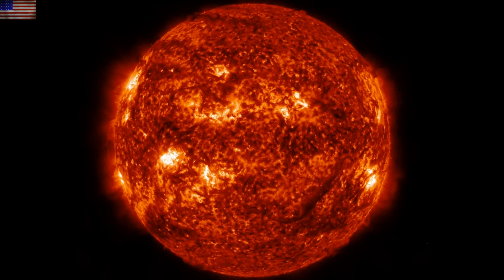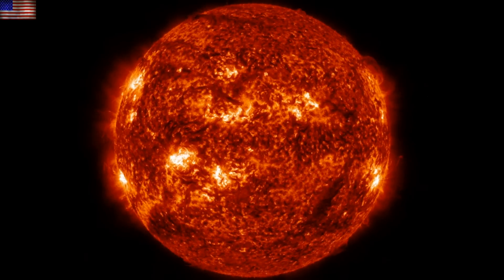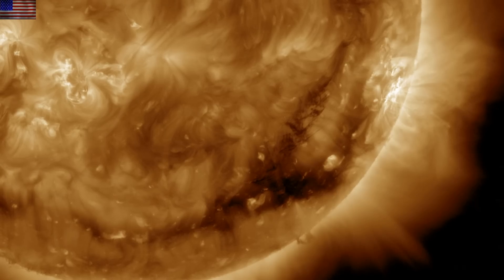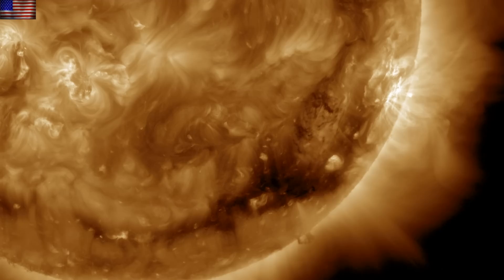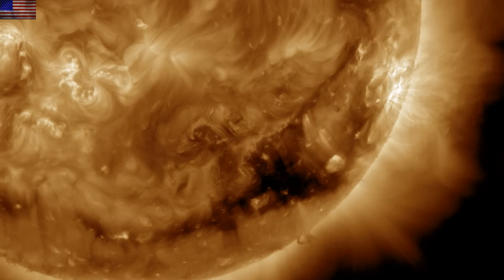We still have several items to be watching today, including those sunspots — the larger active regions do appear to have significant potential, just wrapped up stably for the time being. That filament eruption appears to have ripped away in a direction ahead of Earth's orbit, in addition to a considerable amount of the plasma collapsing back downward at the northern reach of the rope. SOHO coronagraphs are not yet updated to show the eruption, but best guess at this stage is that the CME will miss our planet by a few degrees.